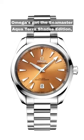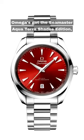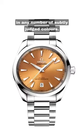At just under $8,000, Omega's got the Seamaster Aqua Terra Shades Edition in any number of subtly judged colours.